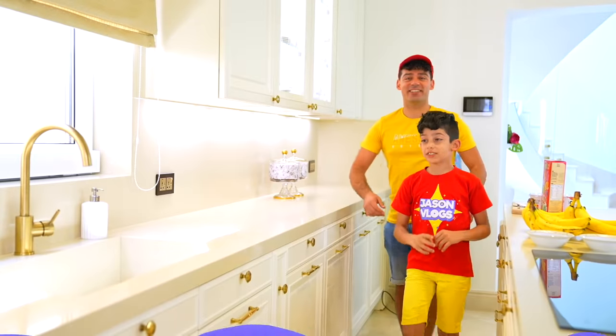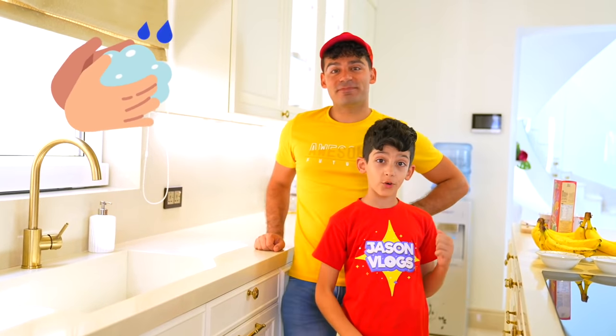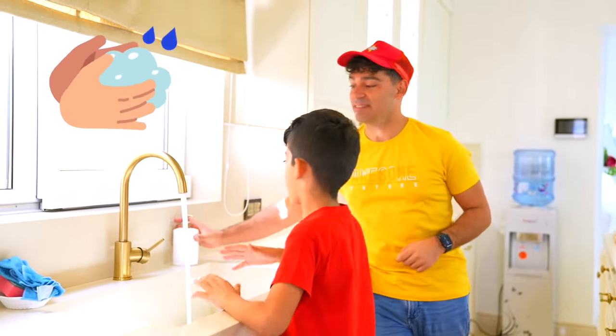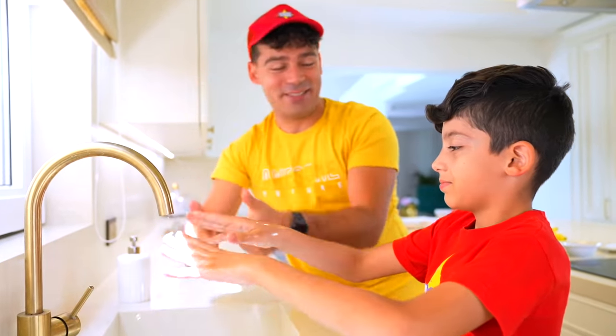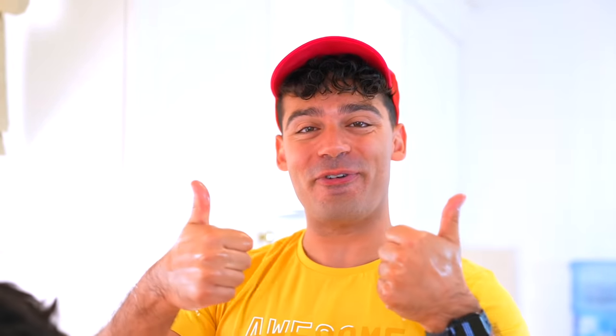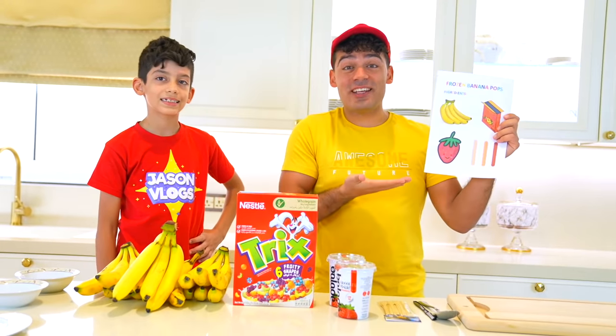First step: always wash your hands before cooking! Yes! Wash it, wash it, wash it! Nice! Perfect! Our hands are clean before cooking, Jason! Yes! Clean!